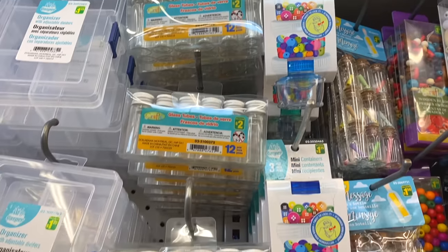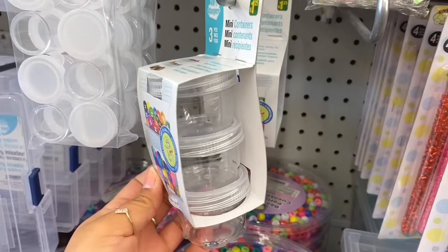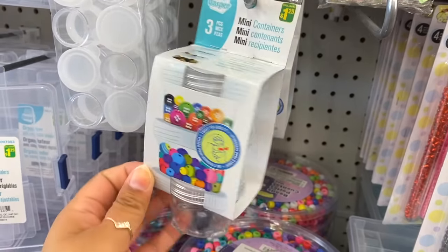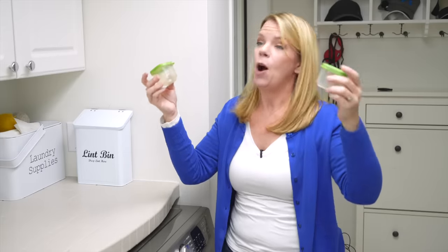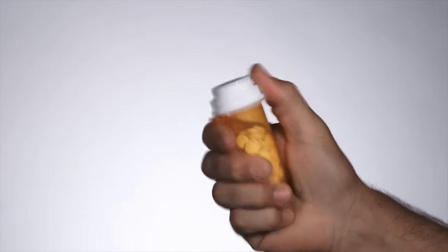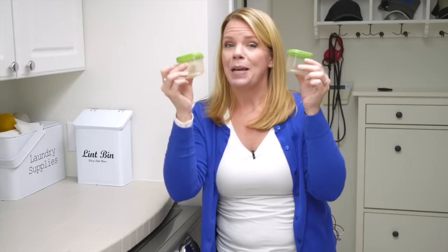Now for one of the worst organizing products. Anytime you have little containers like these little jars from the dollar store — every home I've ever decluttered has had empty little containers like this in abundance. The truth is, the only thing these are good for is maybe paper clips or some little beads or craft supplies, and that's about it. Nothing else fits in them. There's nothing you can really organize with something that tiny. These are a big no for me.